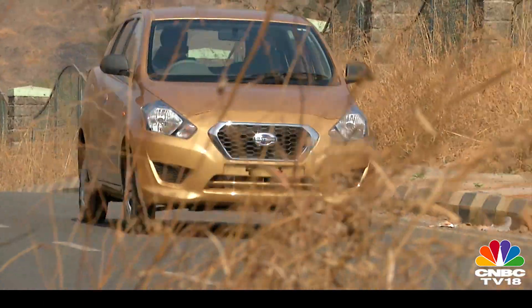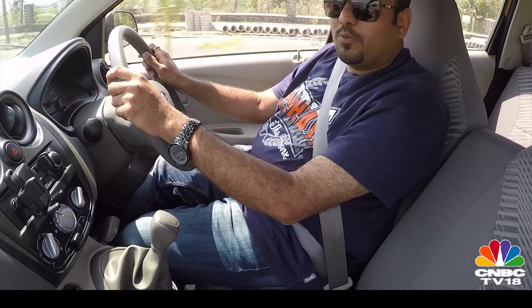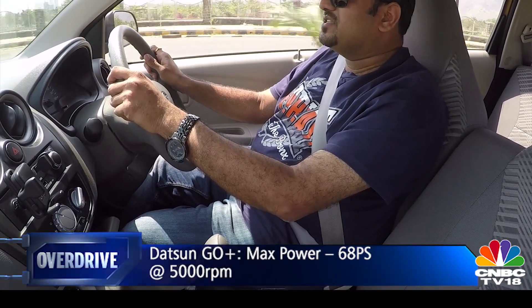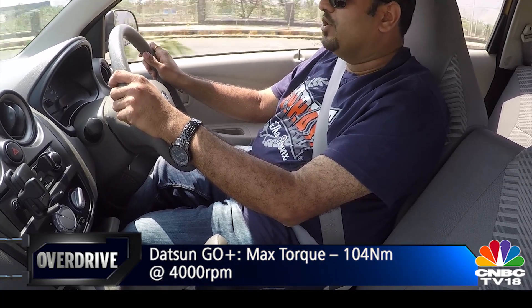One problem you generally encounter with MPVs is that when they're not running a full house, they tend to feel a little bouncy even on the slightest undulations. That isn't the case with the Go Plus. Because this car sits quite low and is more of an estate version of a hatchback, it doesn't feel as bouncy when driving over potholes or even on sharper bumps. The ride quality is quite good.